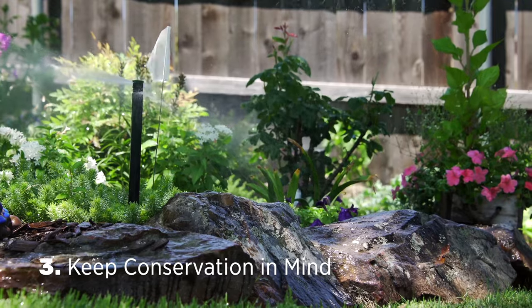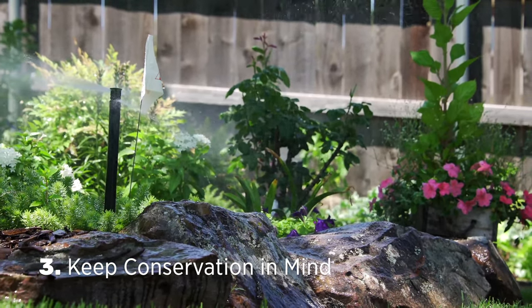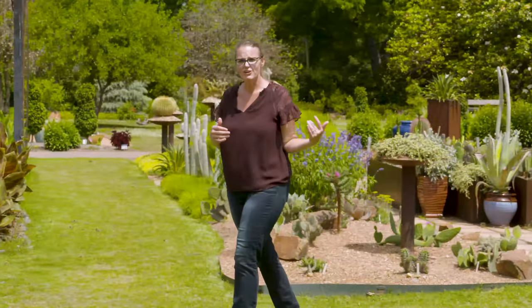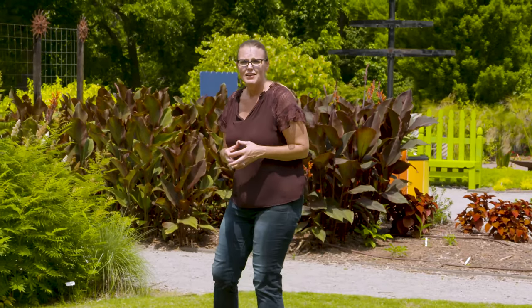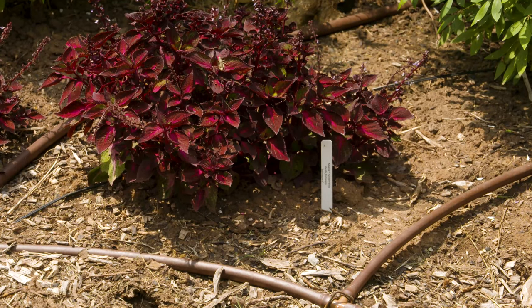Tip number three: keep conservation in mind. Often in summer, water bills go up. To help reduce that, zone your irrigation — whether you have a drought-tolerant garden or a traditional lawn, water them separately, since turf grass typically needs much more water than landscape plantings. You can also reduce lawn space and incorporate more drought-tolerant plants. Consider installing drip irrigation, which gets water right to the base of the plant without losing it to evaporation.